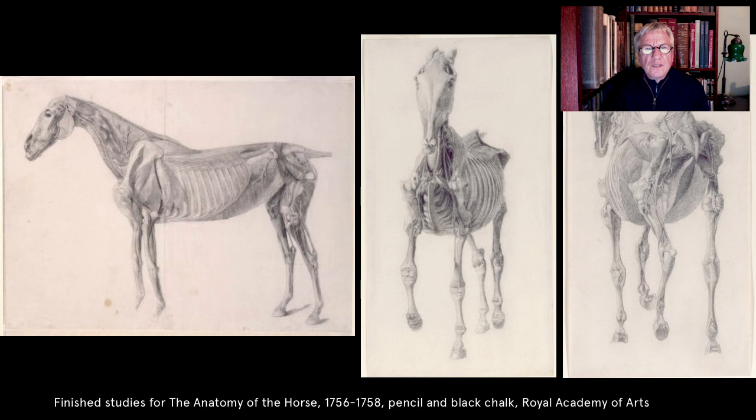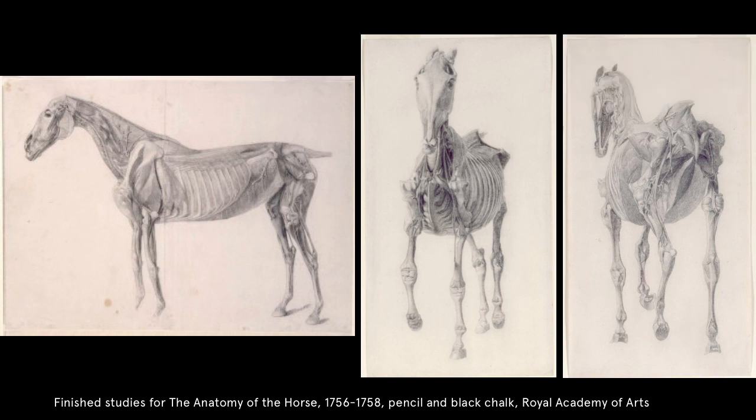These drawings focused on the surface musculature and the skeleton of the horse, showing progressive levels of dissection from three different angles — the side, the front and the back. Stubbs described how he prepared the models: the horse's blood was drained through its jugular vein, and the veins, arteries, nerves and muscles were injected, probably with a wax mixture, in order to harden and preserve their form, allowing him to work on the same body for several weeks. The living poses were created by suspending the carcass from an iron bar in the roof of the barn using hooks. The resulting drawings, and the book he published in 1766, The Anatomy of the Horse, are quite remarkable — at once works of artistic and scientific excellence.